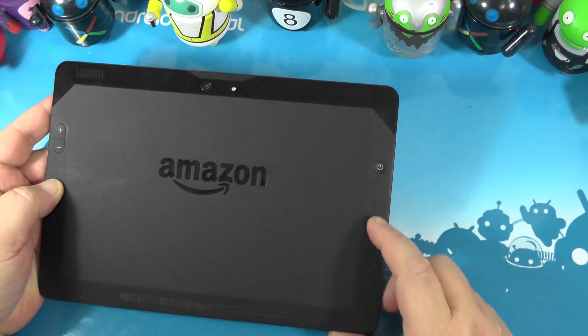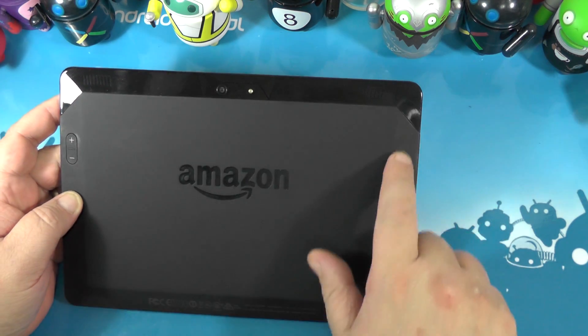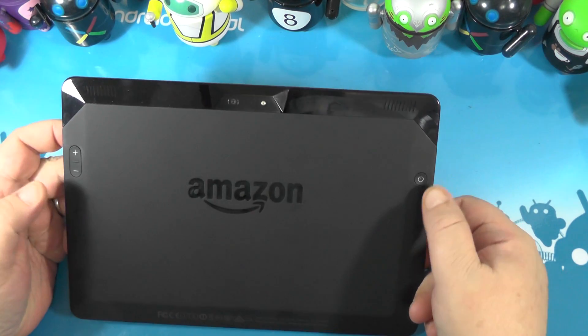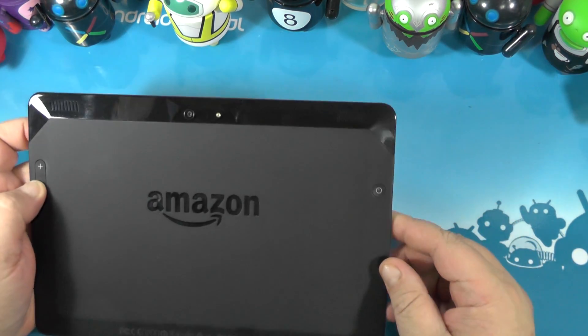The next thing you notice is it is a huge fingerprint magnet. I decided to just stop trying to fight with the fingerprints between takes. The soft touch, nice bezels here, as well as the hard touch — a lot of fingerprints.